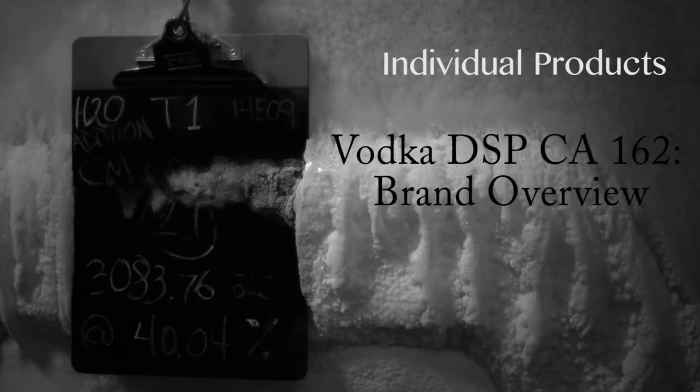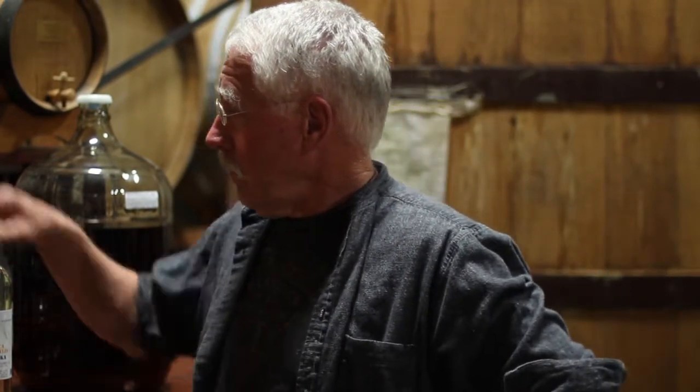I'm out at the Germain Robin Distillery and I want to talk about the individual bottlings of the DSPCA 162 vodkas.